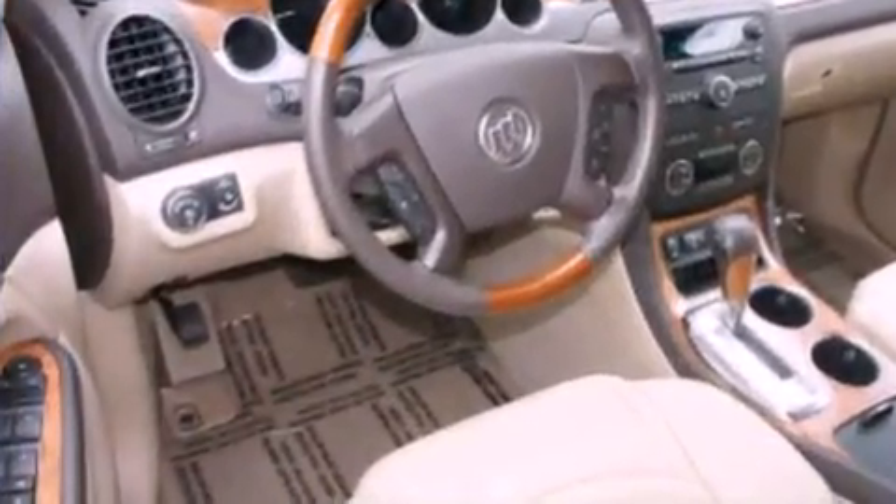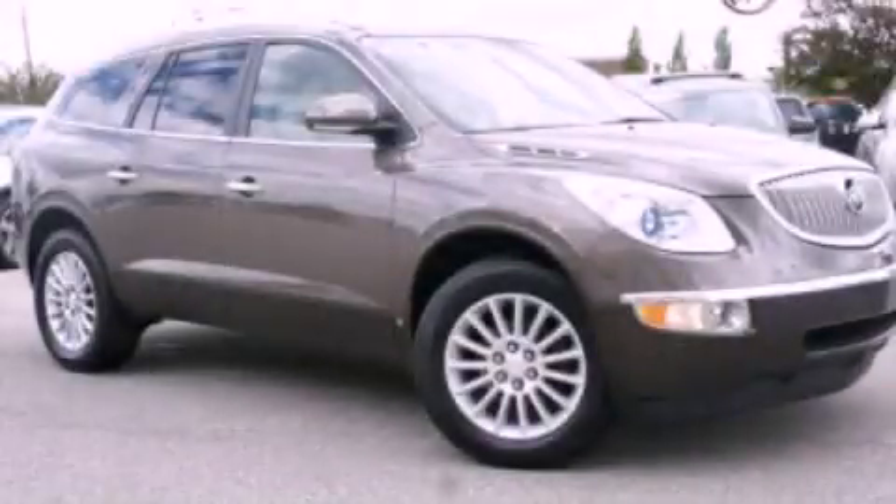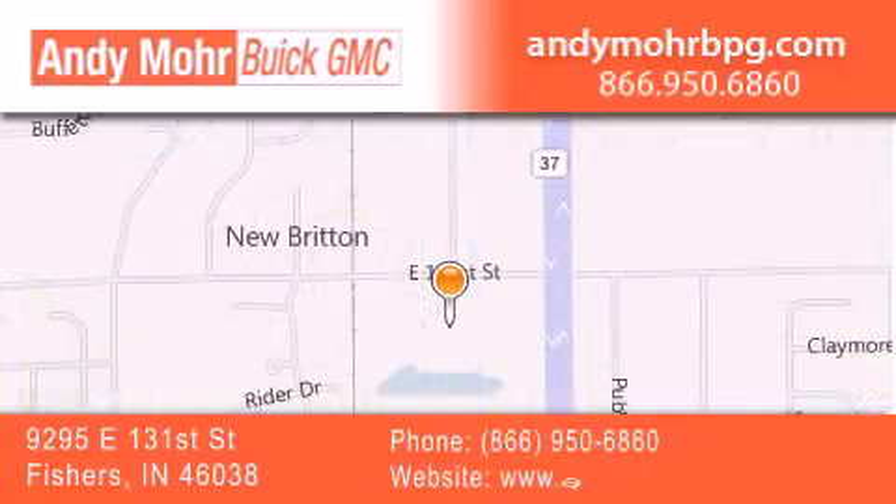Contact us today and schedule your opportunity to see this automobile in person. Andy Moore Buick GMC is the place to find new and pre-owned cars and trucks in Indianapolis. You can search our new and used car inventory online, get new car pricing, and receive free no-obligation price quotes. Stop by and visit us at 9295 East 131st Street in Fishers, or see us online at andymorebpg.com.